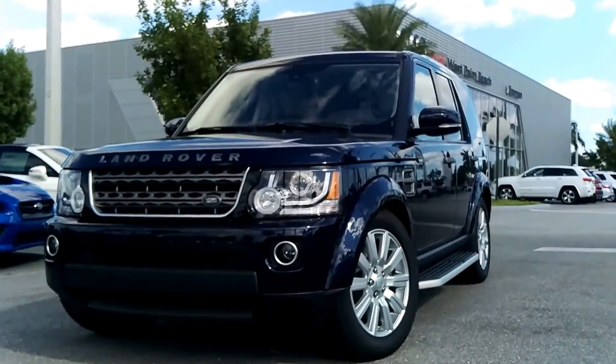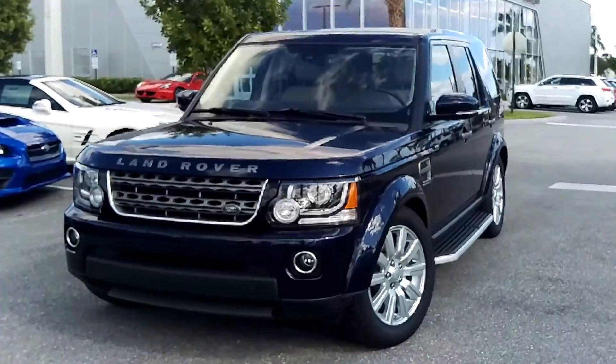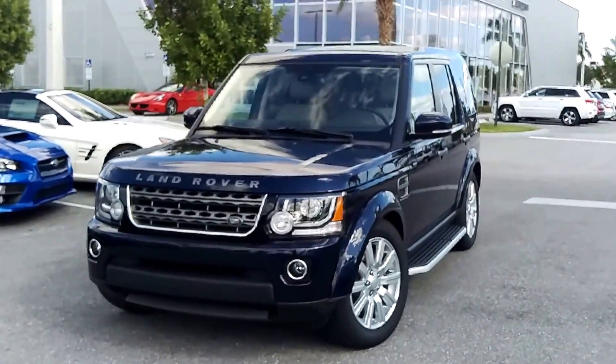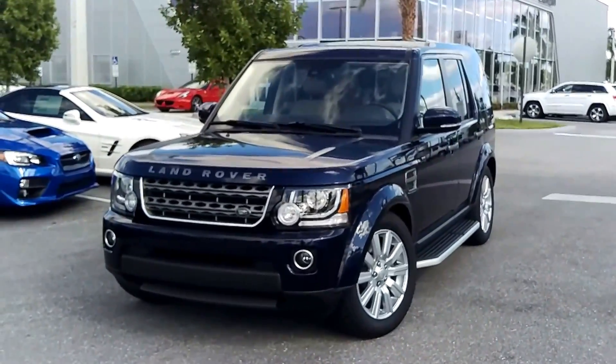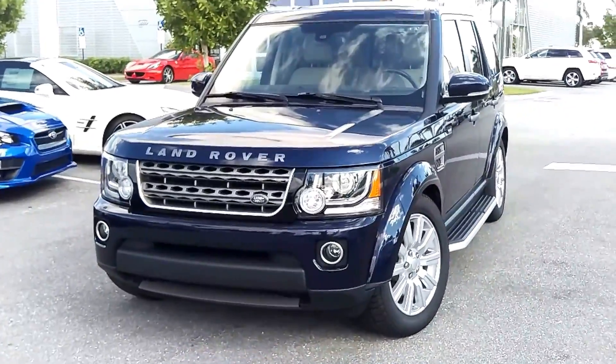Hey Mary, it's Pierre from Audi West Palm Beach with your video tour on our beautiful 2016 Land Rover LR4. Beautiful Loire Blue Metallic over Almond interior with the Arabica trim. Really in outstanding condition, just shy of 16,000 miles.